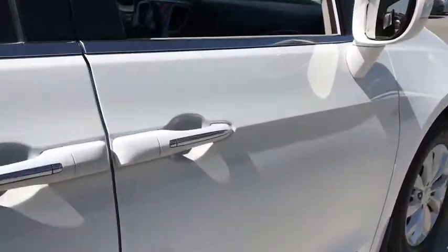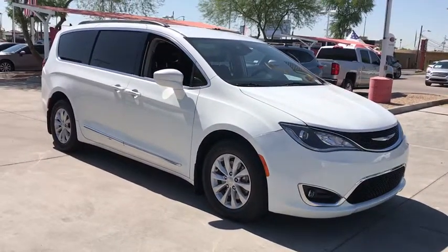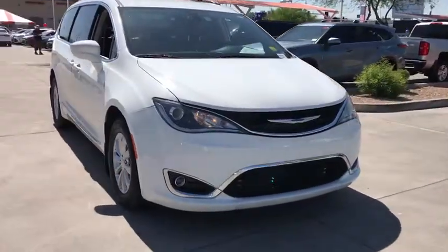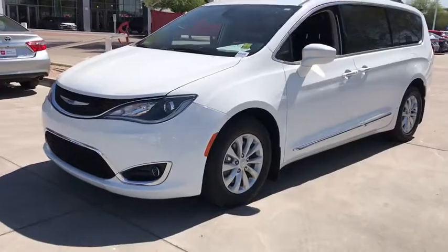These are just some of the great options this vehicle comes with: power liftgate, Bluetooth, electronic stability control, power driver seat, leather steering wheel, and traction control.